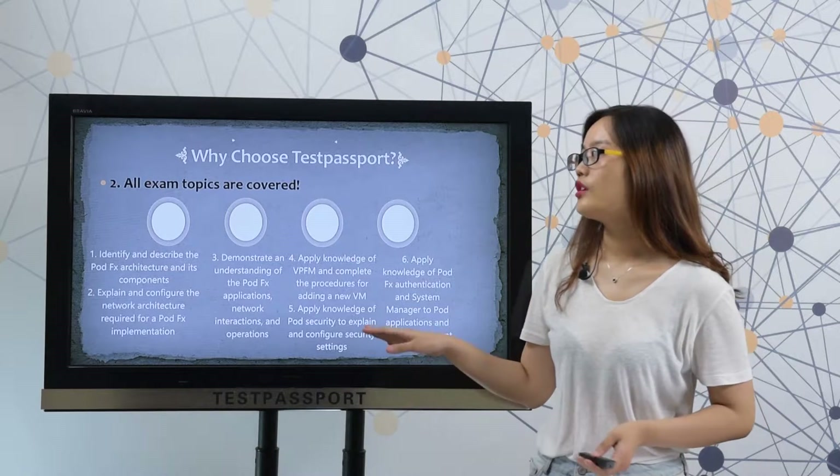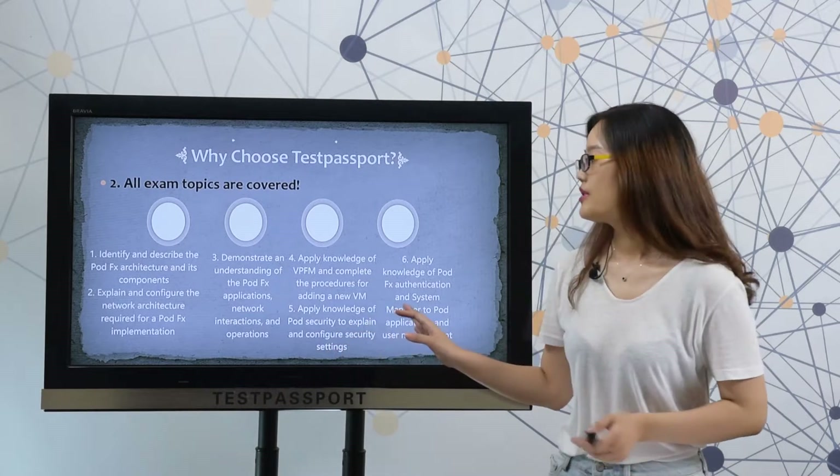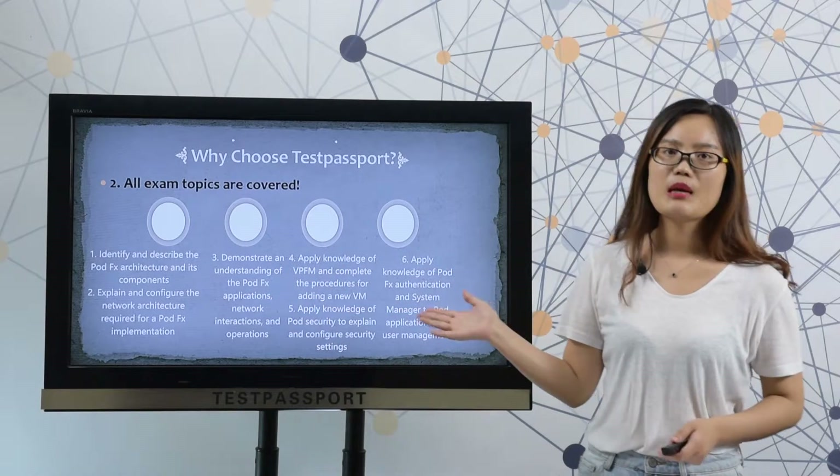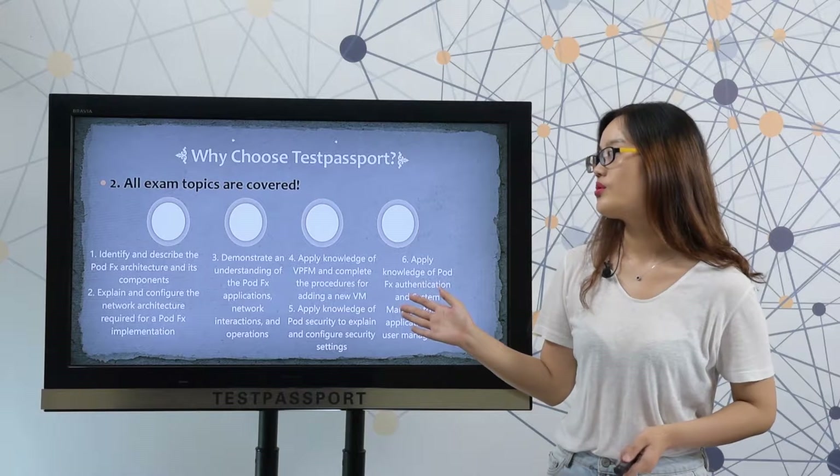Secondly, all exam topics are covered. Please check the exam objectives. We are sure all these exam objectives will be covered in our real dumps.